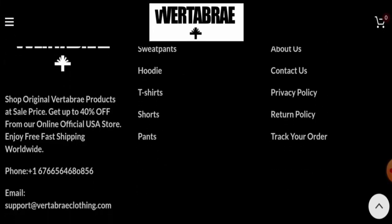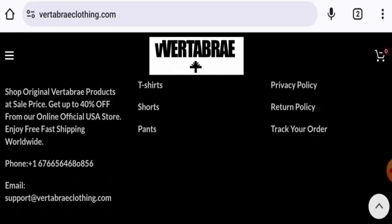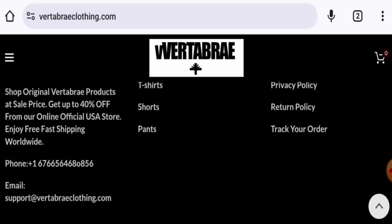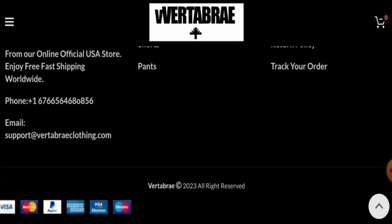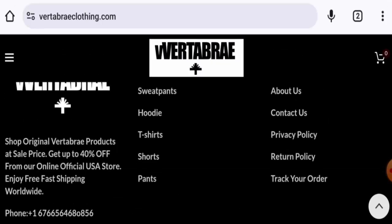Regarding contact information, they have provided an email address and a contact number. The email address name matches the domain name, but the contact number is a fake one. This website does not have social media presence either. They do have a page section for it, but it doesn't work — clicking on it won't take you to the page.